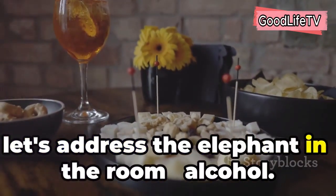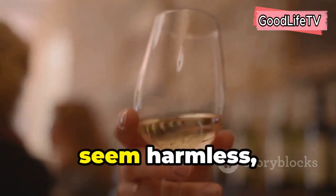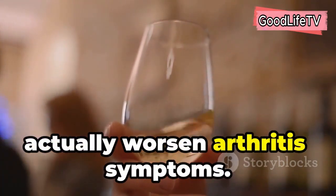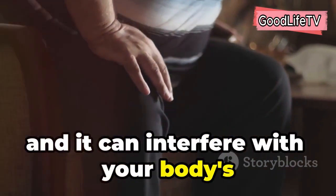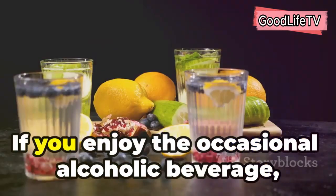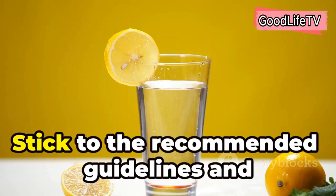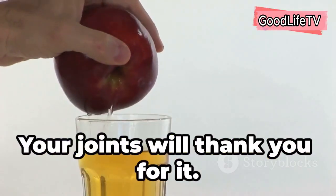Now let's address the elephant in the room: alcohol. While a glass of wine with dinner might seem harmless, excessive alcohol consumption can actually worsen arthritis symptoms. Alcohol is a known inflammatory and it can interfere with your body's natural healing process. If you enjoy the occasional alcoholic beverage, moderation is key. Stick to the recommended guidelines and choose drinks wisely. Your joints will thank you for it.